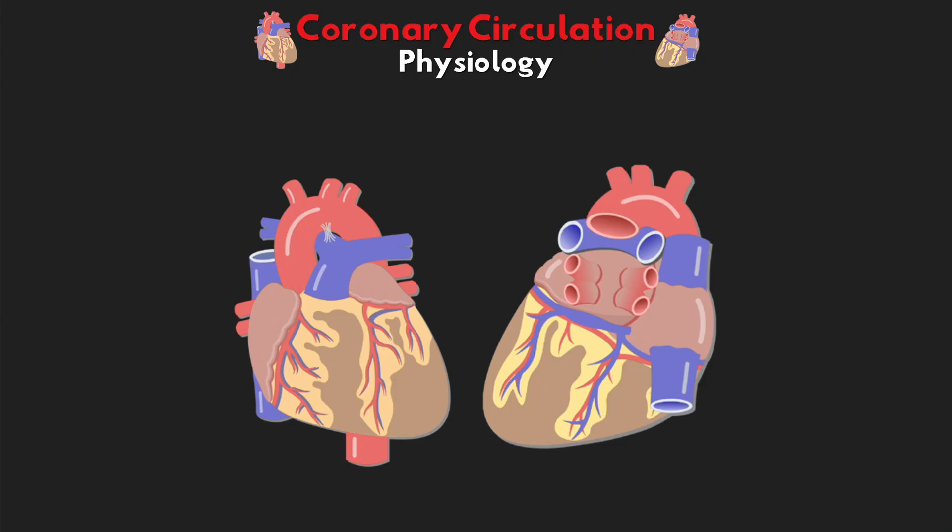In the last lesson, we talked about the anatomy of the coronary circulation and the vessels that play an important role in perfusing the heart. In this lesson, we're going to talk about why this blood flow is important and how it's regulated to ensure that there's enough to meet the demands of the heart. So let's go ahead and get started.